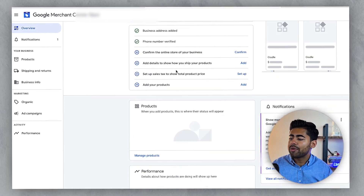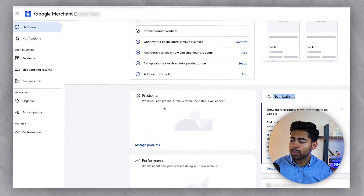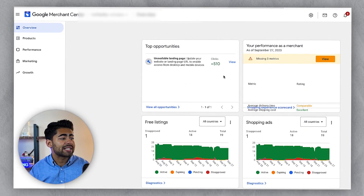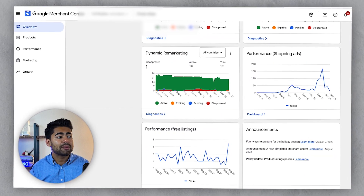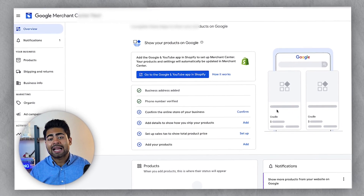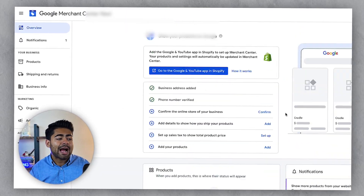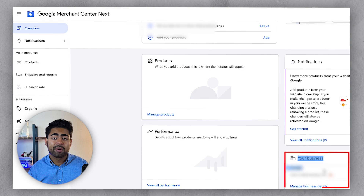On the overview page, there are now a few extra things added, such as your business information — it tells you whether certain things are missing. There's a notification section, product section, performance section, and at the top, an overview of what needs to be done to fully establish your brand on Google. Whereas before there were things like top opportunities, performance, free listings, and shopping ads charts — all of those graphs have seemingly gone away. This tells me Google Merchant Center has transitioned to a more foundational approach: it's about getting your foundation correct, having the right information, and making sure your business info is fully up to date.